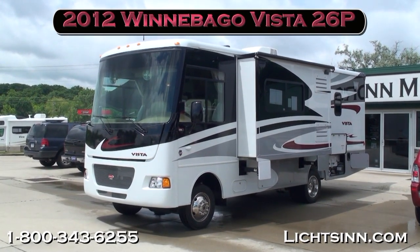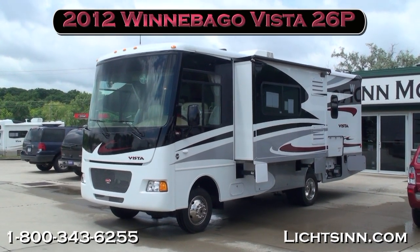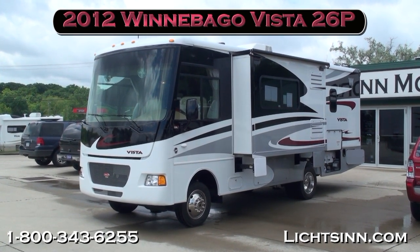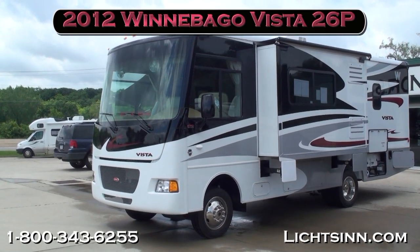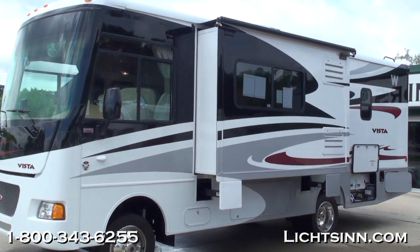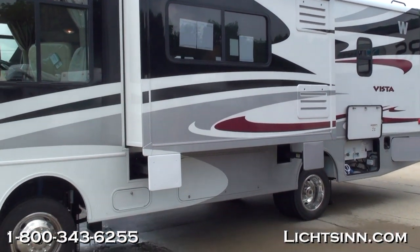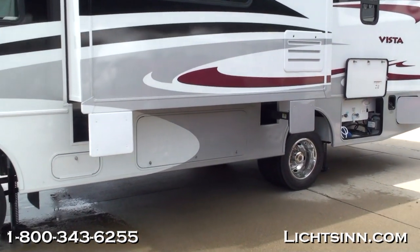Thank you for visiting Litson.com and for the opportunity to showcase our 2012 Winnebago Vista 26P here at Litson Motors, only one mile from Winnebago, Itasca, and Aira here in Forest City, Iowa. This is a great 2012 Winnebago Vista 26P — a nimble on-the-go floor plan with expansive front living, but also includes a walk-around queen bed in the rear. This coach is equivalent to our Itasca by Winnebago Sunstar 26P, being one of the few dual-line dealers in the United States.